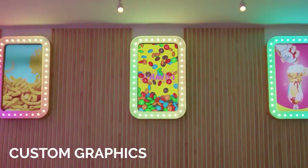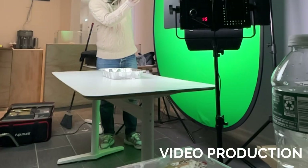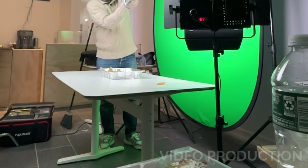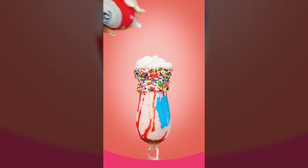To make the milkshake station even more exciting, we created custom graphics for the digital displays. We provided a video production service to film different types of comfort foods to help create this unique aesthetic using the digital display.